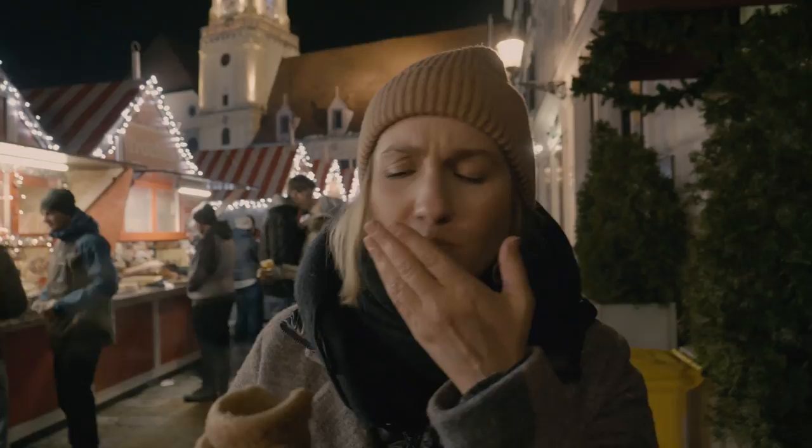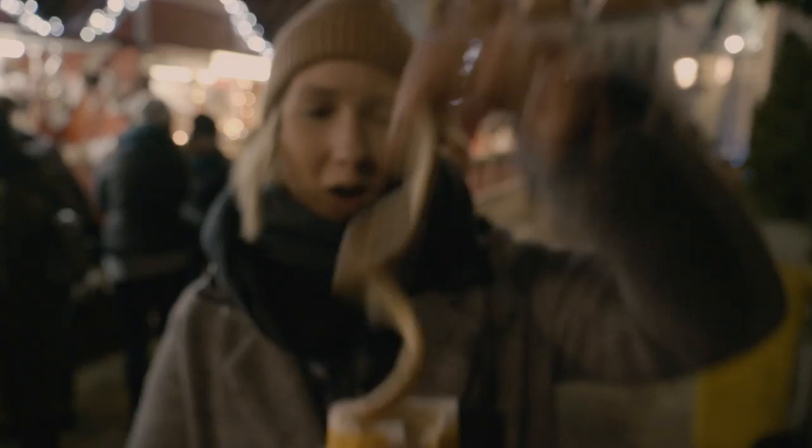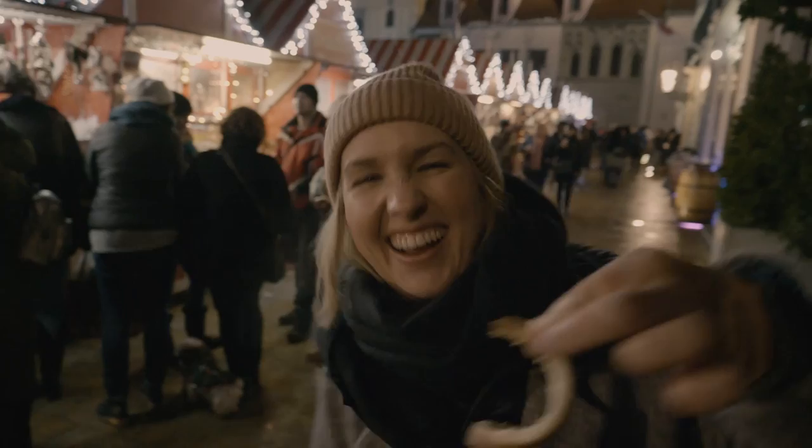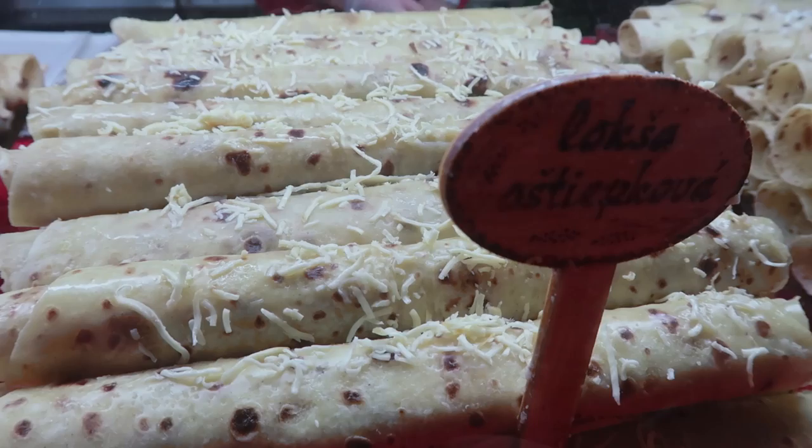Oh, that's so good. I got sugar all over my lips — it's like a sugar scrub. Maybe you're supposed to eat it like this. Oh, that looks less messy. It's a spring-loaded dessert.